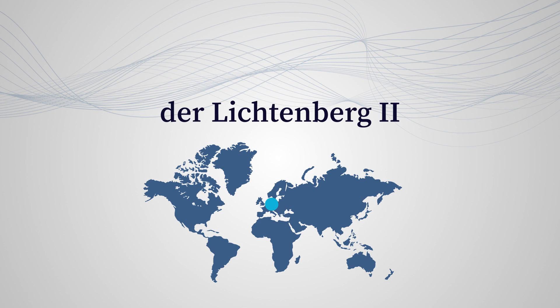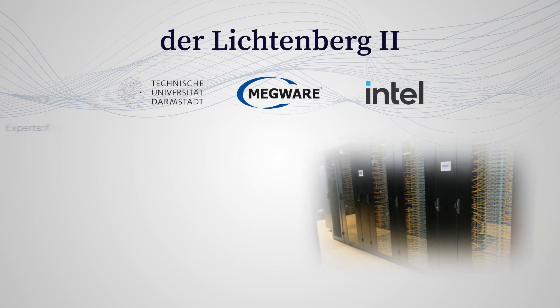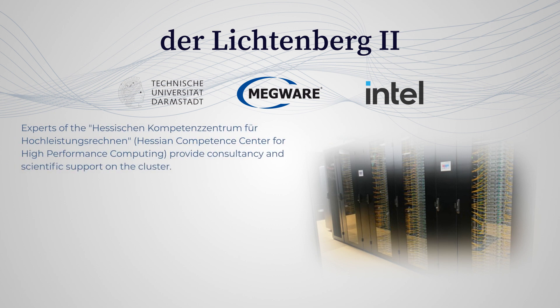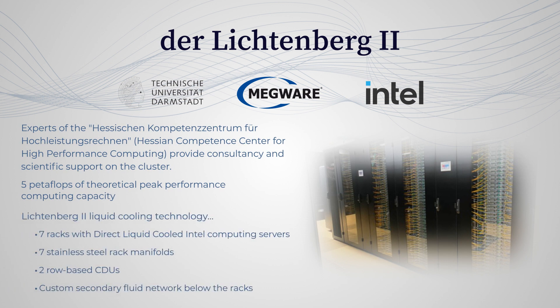The Lichtenberg II in Germany. This high-performance computer provides computing resources for researchers in academia and public research facilities throughout Germany. The Lichtenberg II is opening doors for gripping research with its multifaceted architecture for computational-intensive applications.